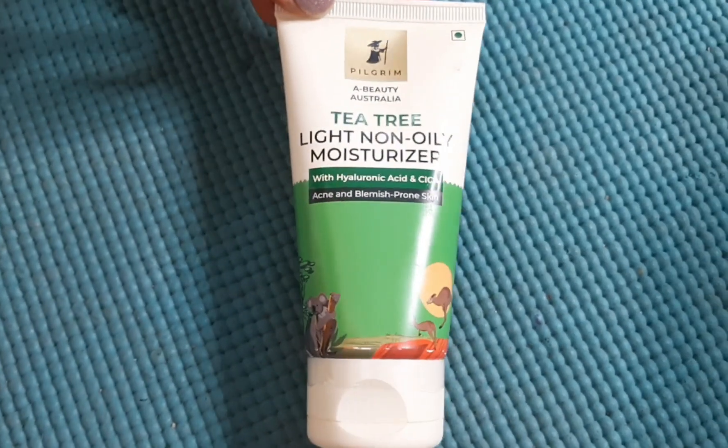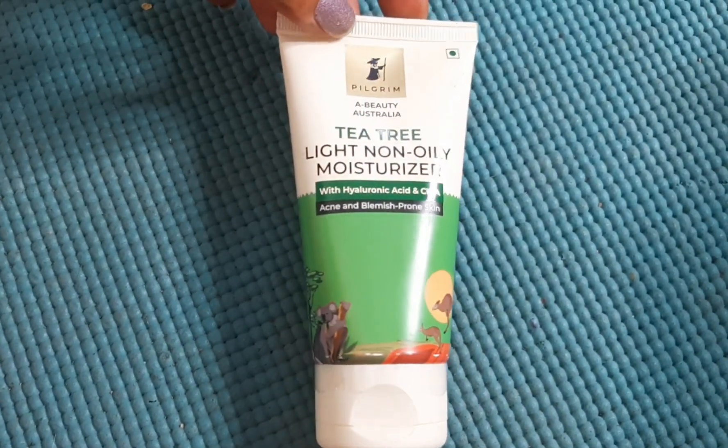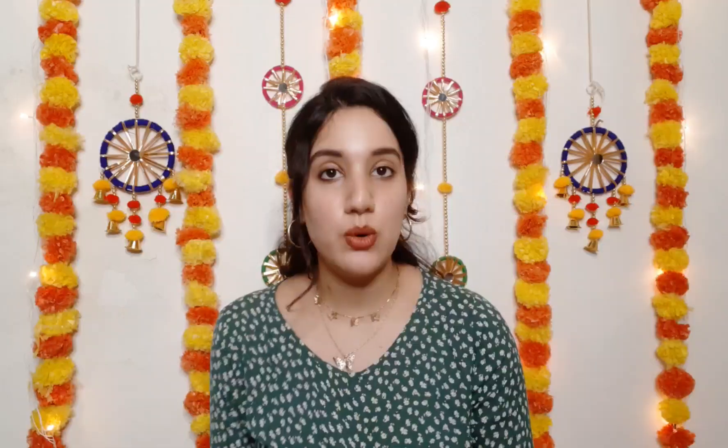I get loads and loads of comments suggesting a good moisturizer for deeply oily skin, because oily skin people can really relate to this topic. It is from Pilgrim's newly launched Australian Beauty range, which I have already reviewed, but this product is so good that I thought it deserves a separate, dedicated in-depth video.